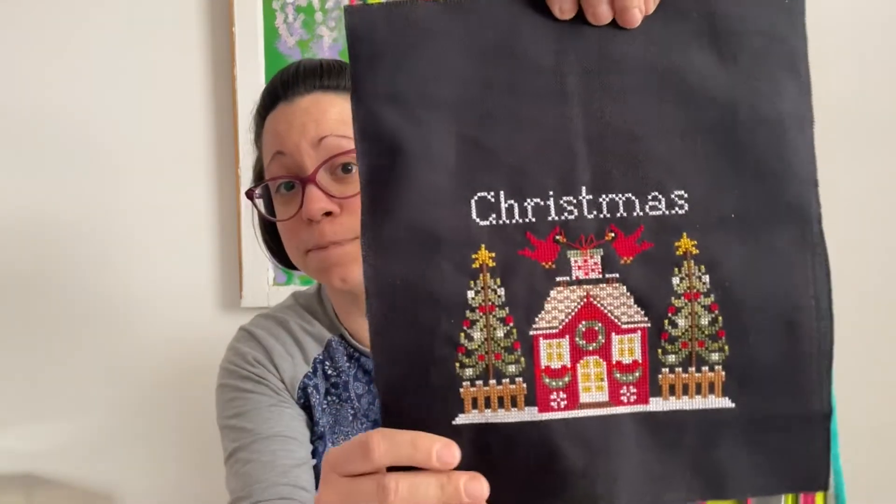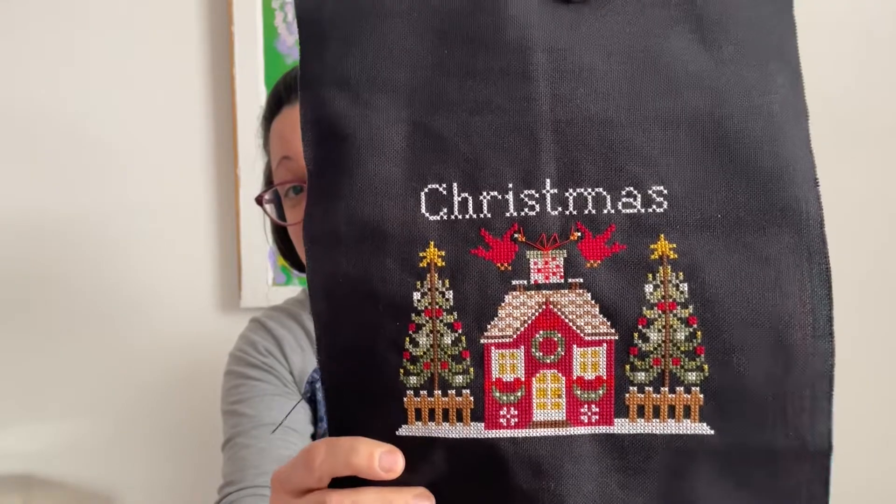In the Final Four we had Christmas House versus Chalk Full Liberty by Hands on Design, then Merry Christmas, a freebie by Theresa Kogut, and Where There Are Bees by the Prairie Schooler. Spoiler alert: after Christmas House and Chalk Full Liberty were each stitched on for two days, I put up a poll in my Instagram stories and Christmas House won. It went into the Final Two, and I actually have a finish on it.